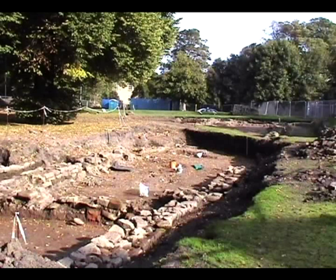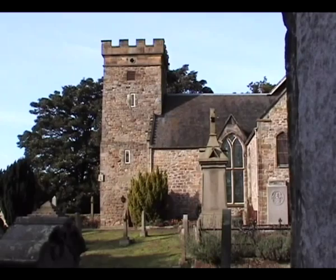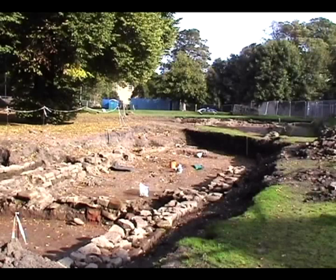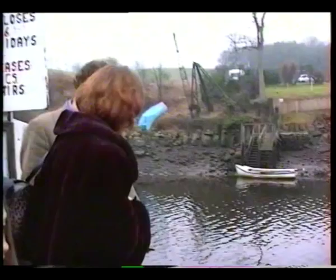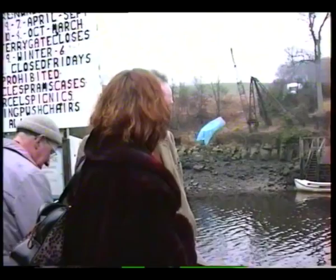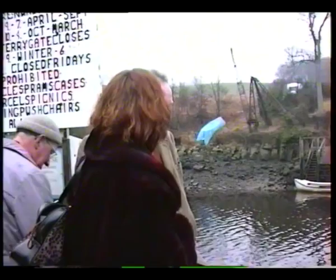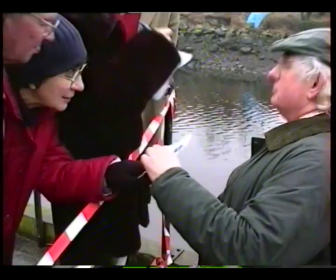Remains of the fort buildings have been excavated over many years. On Friday 17th January 1997, inquisitive onlookers were gathered at the ferry boarding point. They had heard that an important statue dating from Roman times had been found and that archaeologists intended to recover it over the weekend.